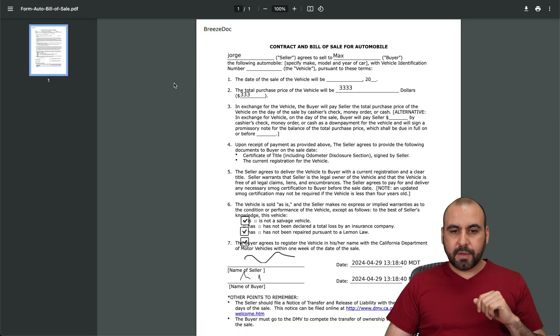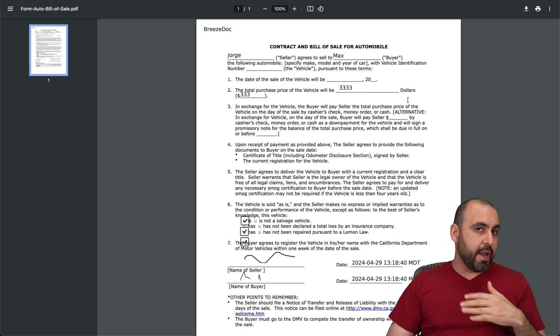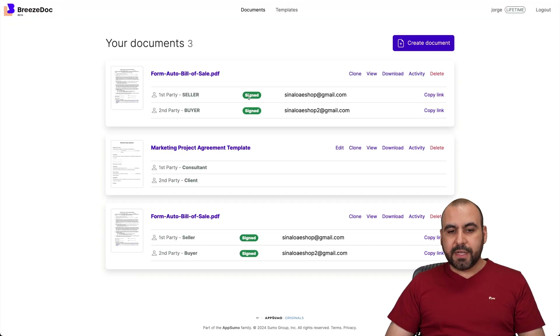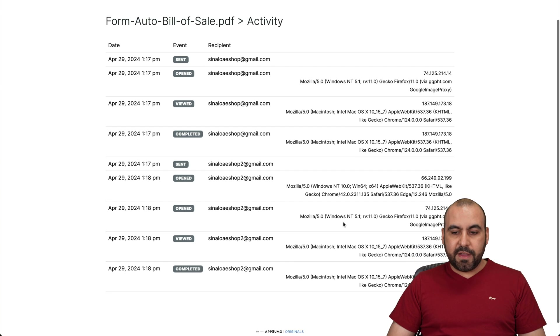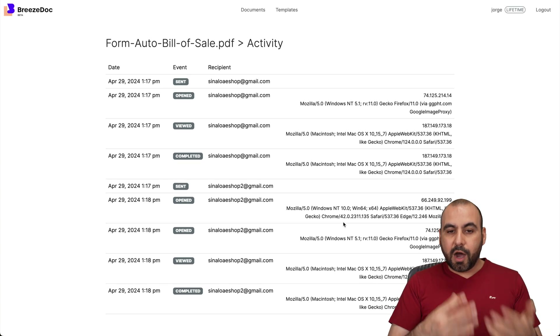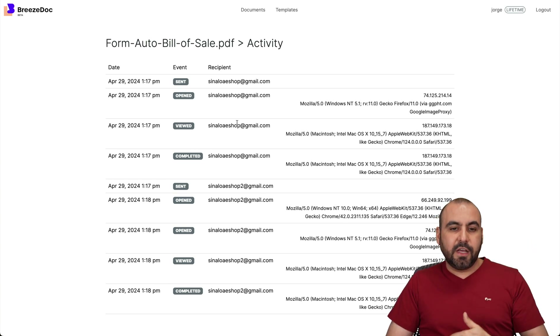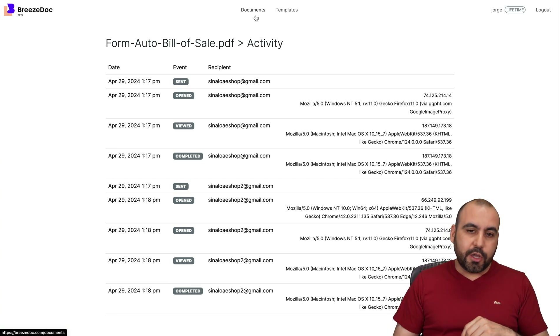Let's go ahead and view the document. Everything is filled out — I can save it, print it, as either the buyer or the seller. On the BreezeDoc document side, I'll refresh it and you can see it's been signed by both parties. I can go ahead and clone it, view it, download it, and view the activity for this document. This is the audit trail showing buyer and seller activity, including IP address and all that — available as a backup for any legal actions.